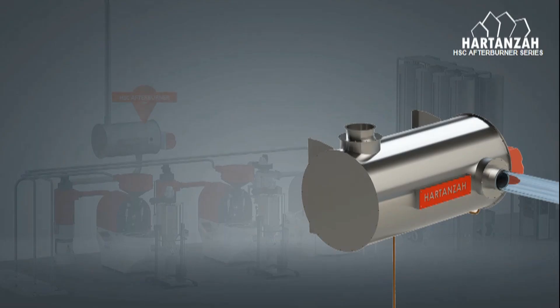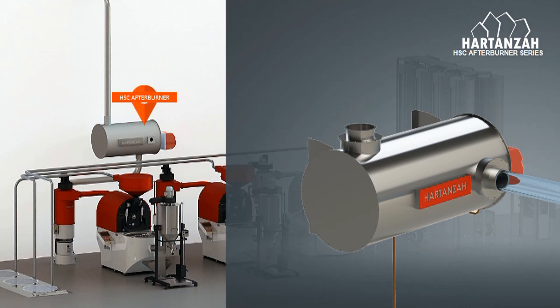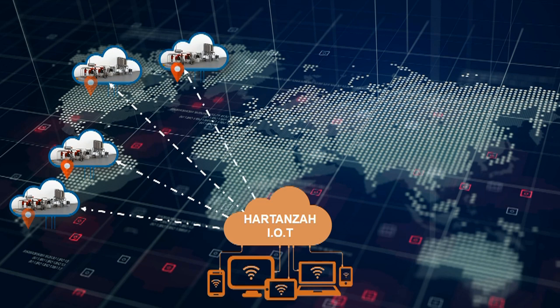Harden's afterburner can be used with any coffee roaster. And if you integrate the Harden's afterburner into Harden's Vendor coffee roasters or Harden's Deco series coffee roasters, you will get access to monitoring through Harden's IoT system, allowing the afterburner to be monitored from anywhere.